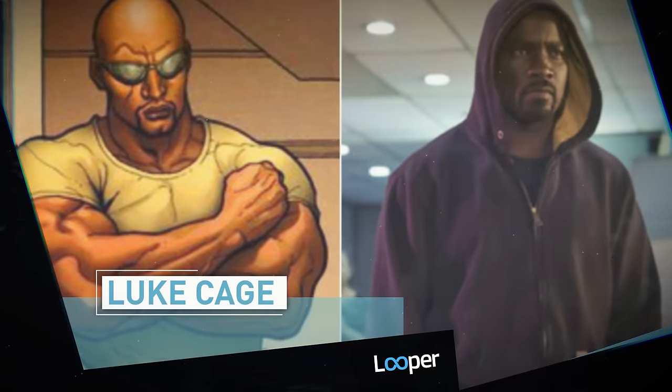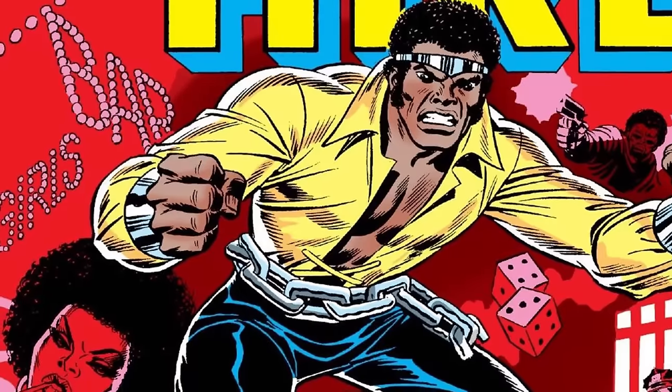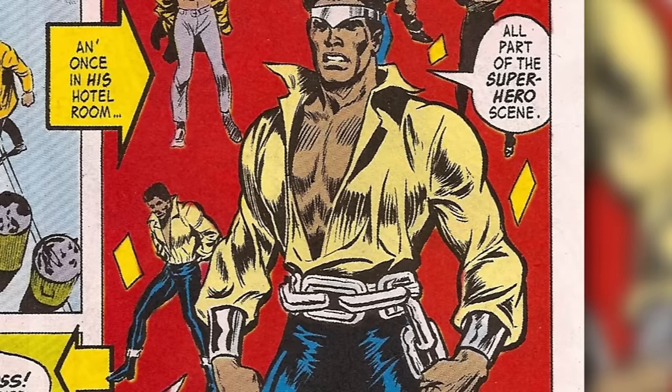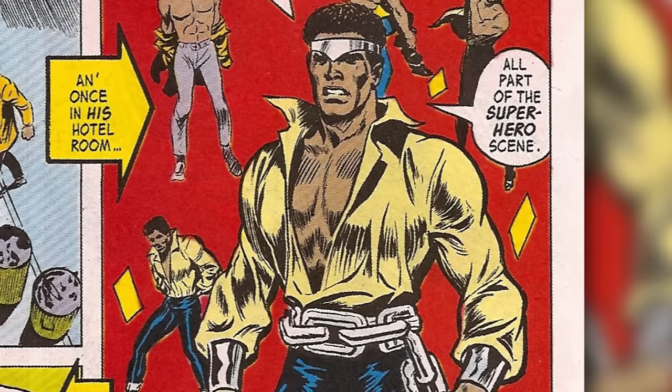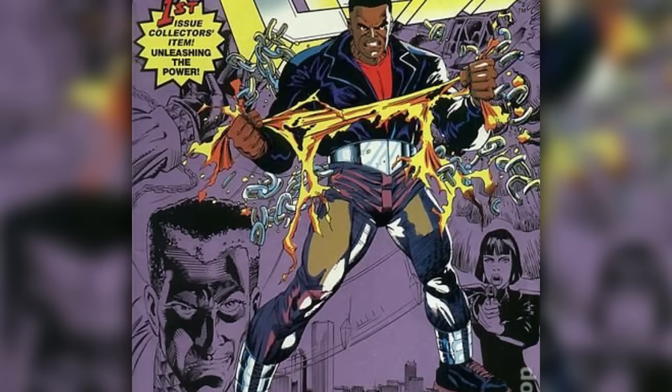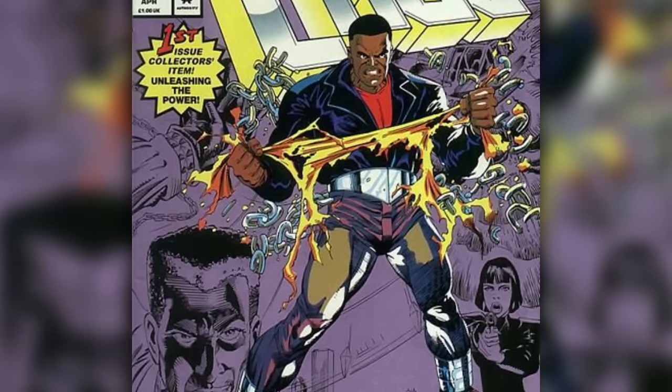Luke Cage. He may have never adopted the skin-tight getup popular with other superheroes, but Luke Cage's original outfit was still pretty goofy, featuring a silver headband and a yellow blouse open to the waist. While that look undoubtedly killed at Studio 54, it didn't outlast the 70s. By 1992, it was considered so cringeworthy that Luke was shown tearing it into pieces on the cover of his own comic.